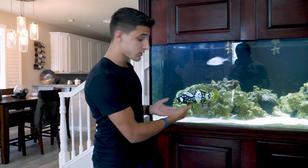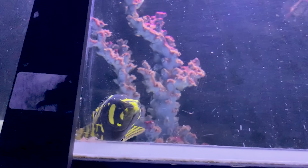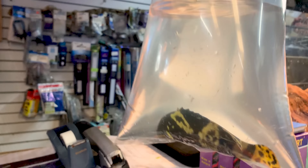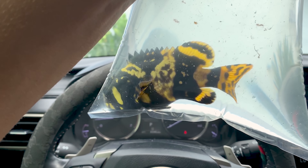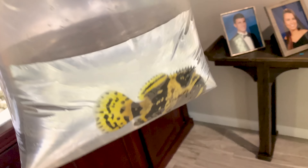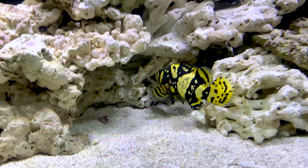I'm going to throw you back to when we got the bumblebee grouper and how small he was — it's absolutely insane how much he grew in just two months. Here's the footage: we're taking him home today, all bagged up. This fish is literally insane. We got home, added him to the tank, and look at him — he's found his caves, he's got flow, and he's just hanging out. What a beautiful fish.